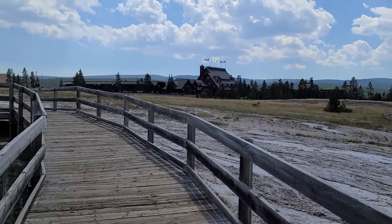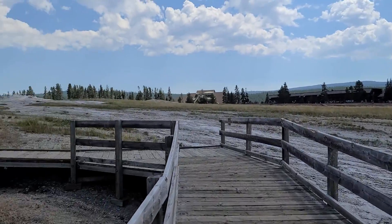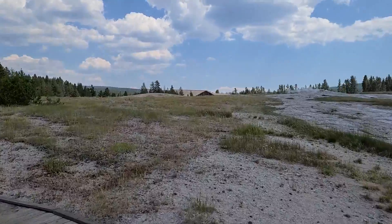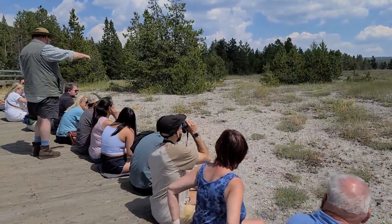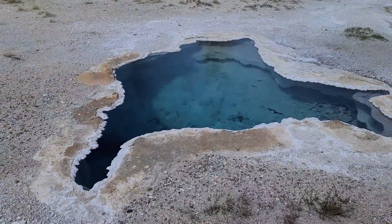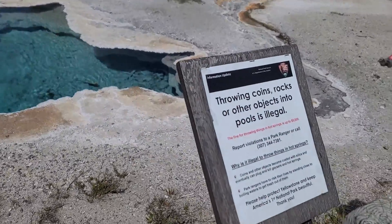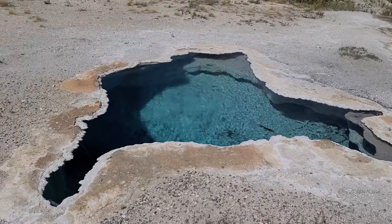There's the Old Faithful Inn, the visitor center, and Old Faithful, as well as all of the geyser chasers. There's Blue Star Spring, and there is a note reminding people that throwing objects into the pools is illegal.